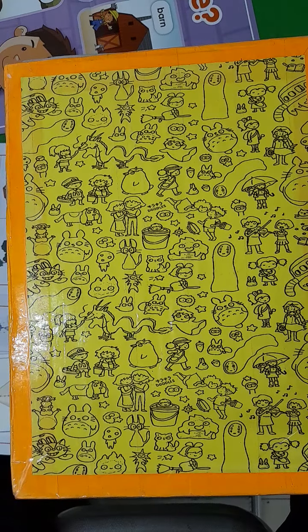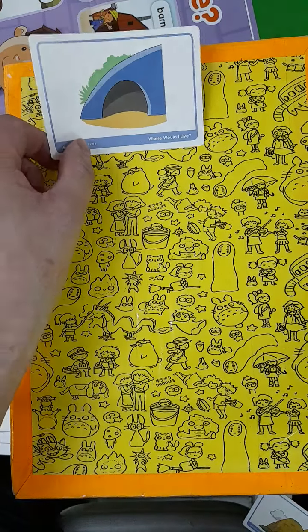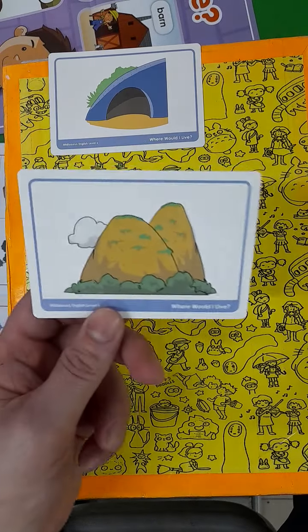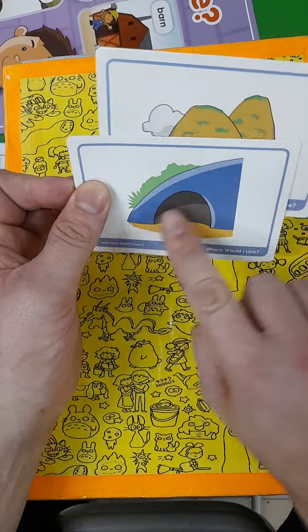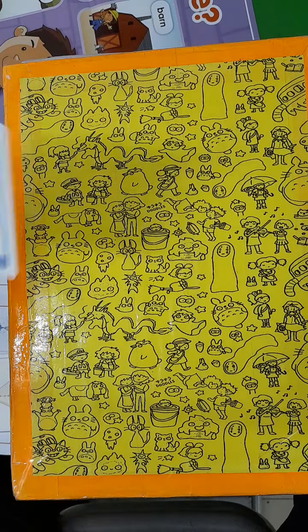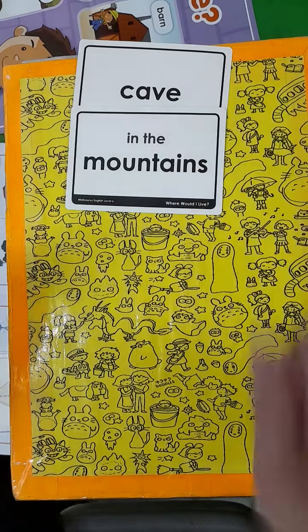In the story we read: would you rather live in a cave in the mountains? Somewhere here in the mountains there is a cave where the bears, or even we, could live. A cave in the mountains.